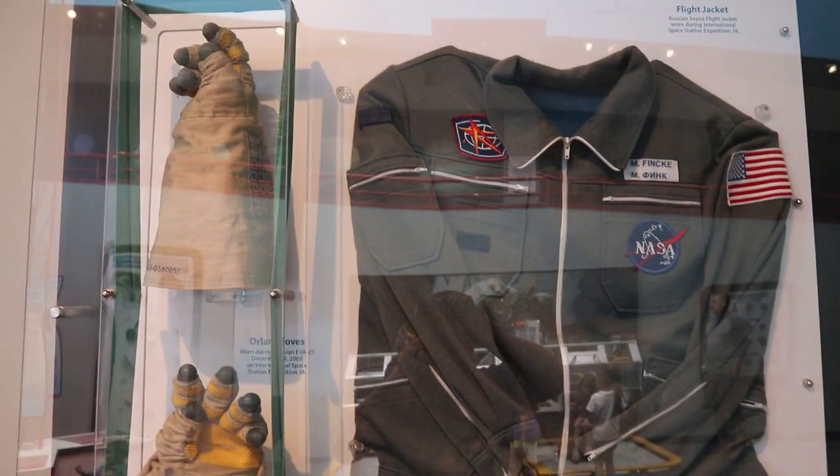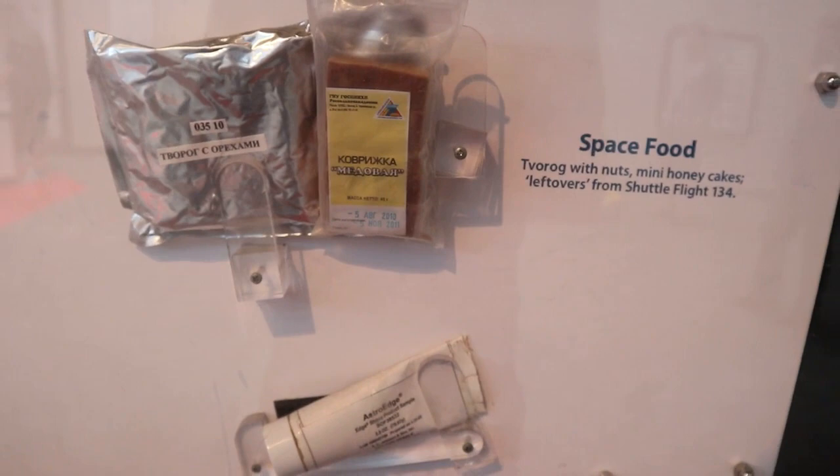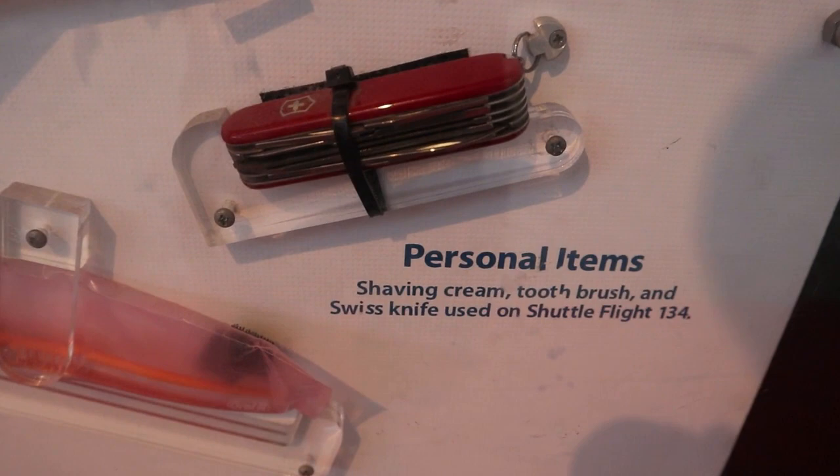Alright, packing for space. What do we need in space? Of course we need our space shirt, our space gloves, we need some space food. Looks absolutely delicious. That's some space shaving cream, because you can probably shave with this space Swiss Army knife.